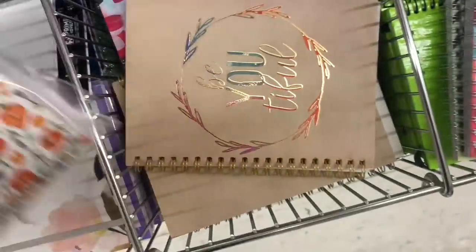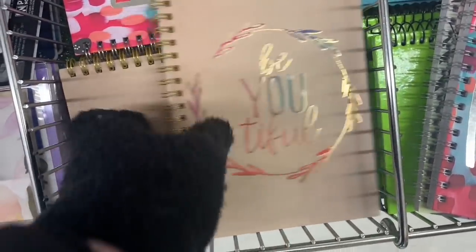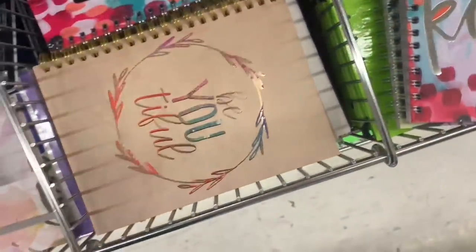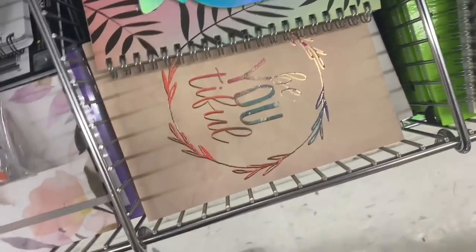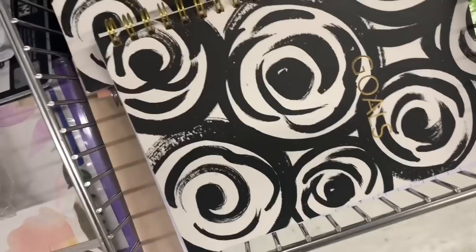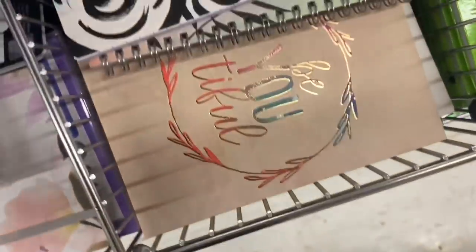This one was absolutely gorgeous — the rainbow effect, the metallic foil book: 'Be beautiful.' These notebooks were so, so nice today; it's been worth the wait finding new notebooks to see all of these. And then there was this one: 'Goals' — just the simple black and white. I think that was it for the new notebooks today.